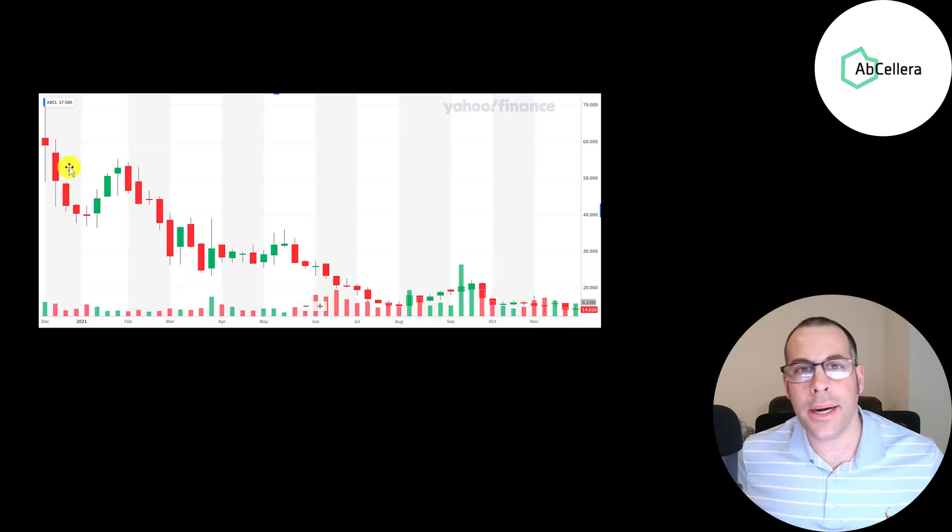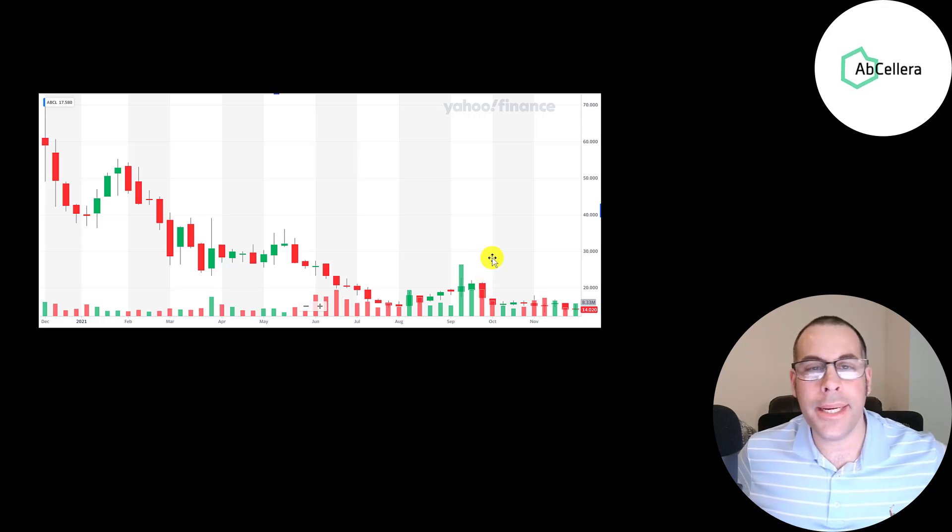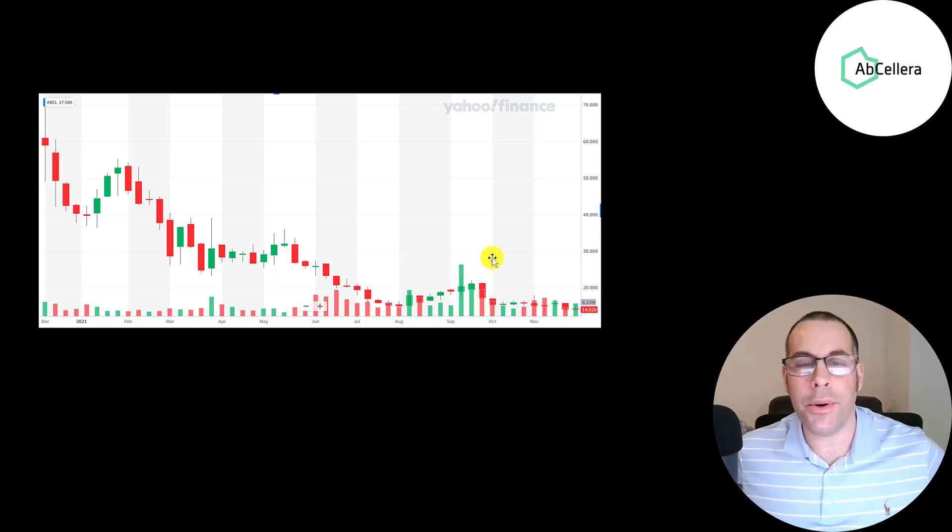The stock has gotten crushed since it IPO'd — it starts really high and then there's a big sell-off. I bought it around $17 or $18 so I'm not down that much, but I can easily see this company 10x or 20xing, assuming they continue developing new drugs and vaccines and cashing those royalty checks.